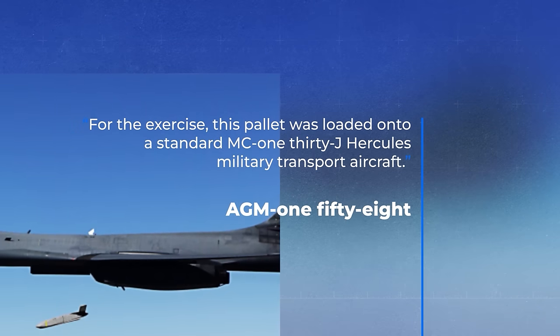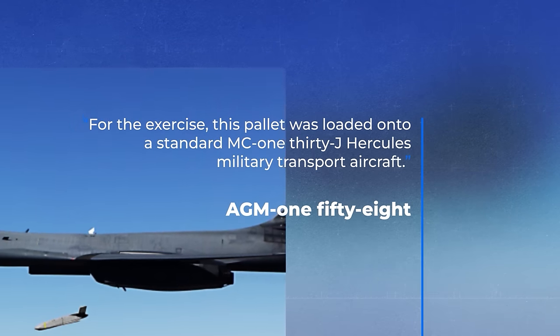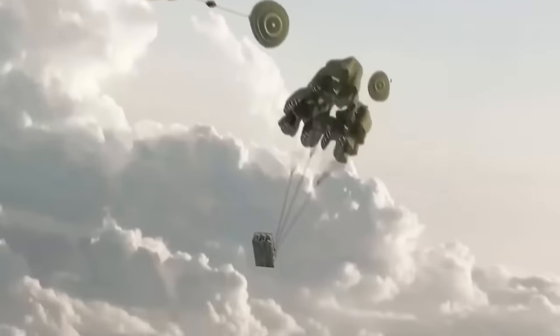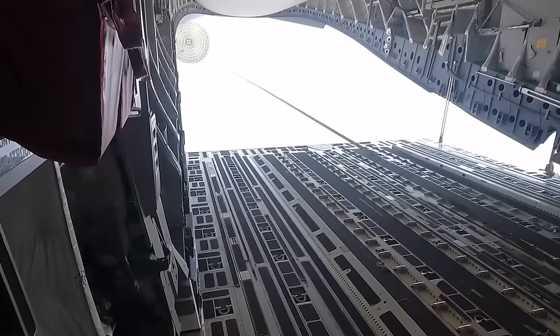For the exercise, this pallet was loaded onto a standard MC-130J Hercules military transport aircraft, which had not been modified. Using roller guides, the Rapid Dragon pallet was pushed to the open cargo hatch, and then its parachute was deployed, pulling the pallet out of the plane.